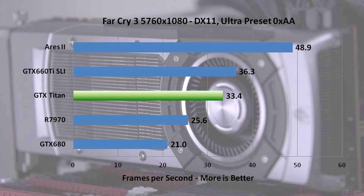In Far Cry 3, the Ares 2 just runs away with it. Far Cry 3 generally runs better on AMD cards and that trend continued — it performs almost twice as fast as a single 7970. It takes GTX 660 Ti's in SLI to get close, but they're not even close. The 660 Ti's in SLI are only slightly faster than a Titan, which is significantly faster than the GTX 680 and 7970, showing the AMD optimizations in this particular game.